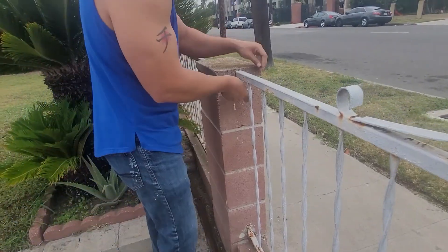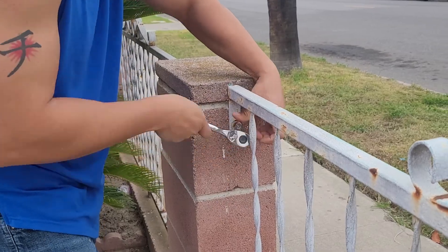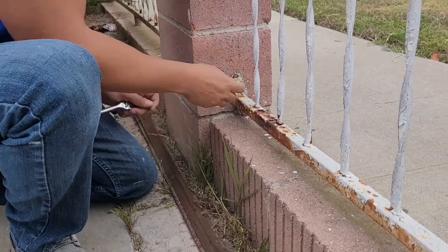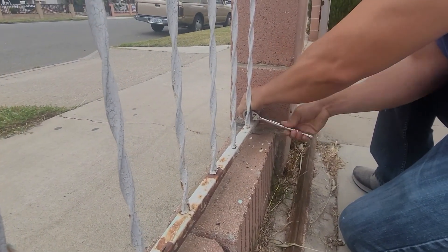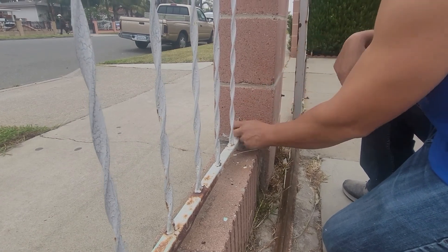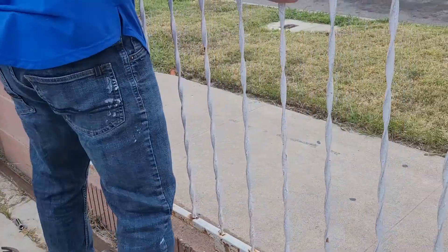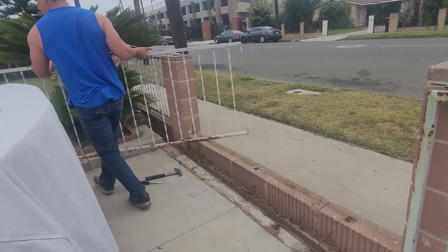Now that we have them home, the first step is to remove the old metal fence. I thought this was going to be the easiest part, but no — some of the bolts and screws were rusted shut, and some of them had a ton of paint on them so they were sealed. We had to use a lot of force with the power tool to unscrew them and remove them, but in the end we got everything unscrewed and took them off the block fence.